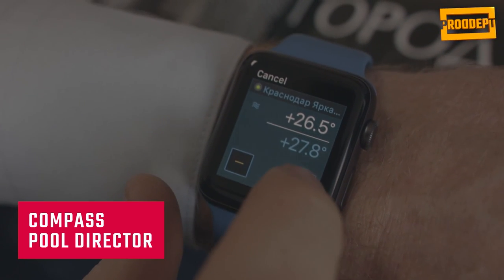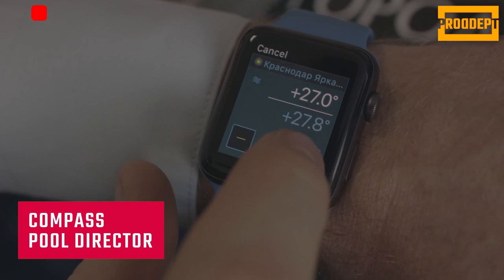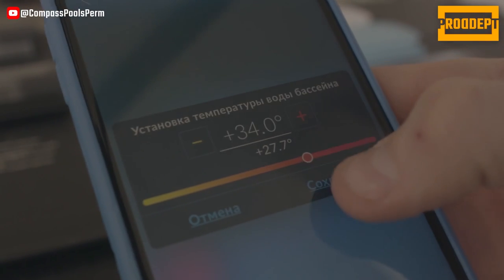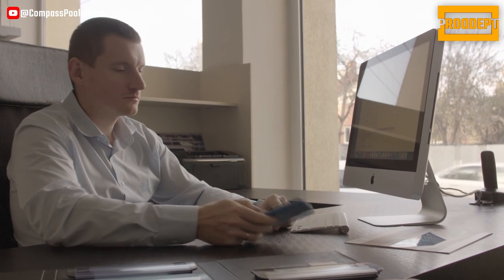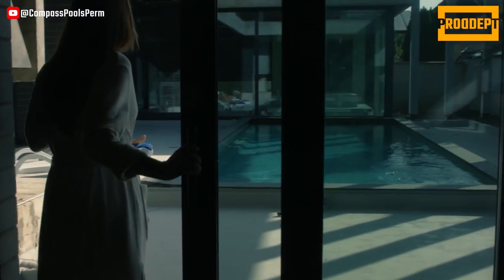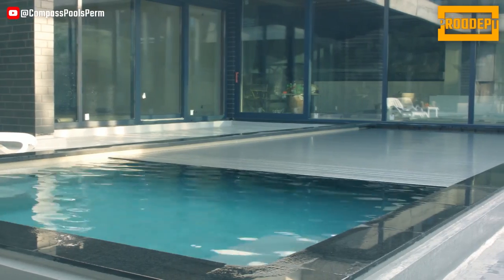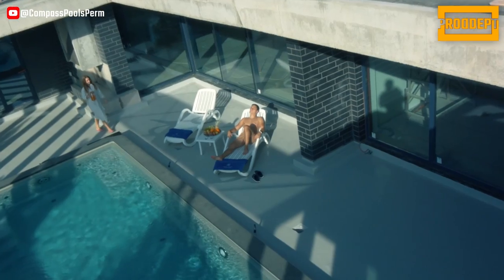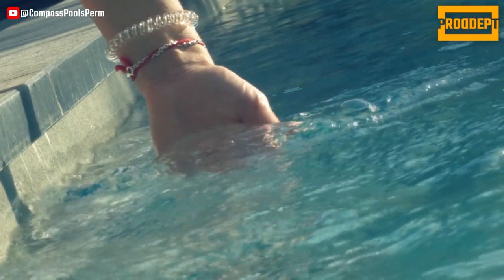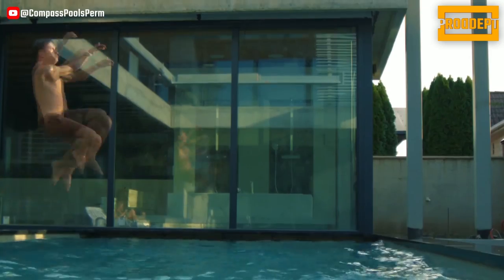Compass Pool Director allows you to easily manage all functions of your pool directly from your smartphone. This system automatically controls the water level, monitors the filters, and initiates the disinfection program, providing you with complete control without the need for a control panel or key. It cleans your pool, filters the water, regulates the temperature, and saves water and energy.